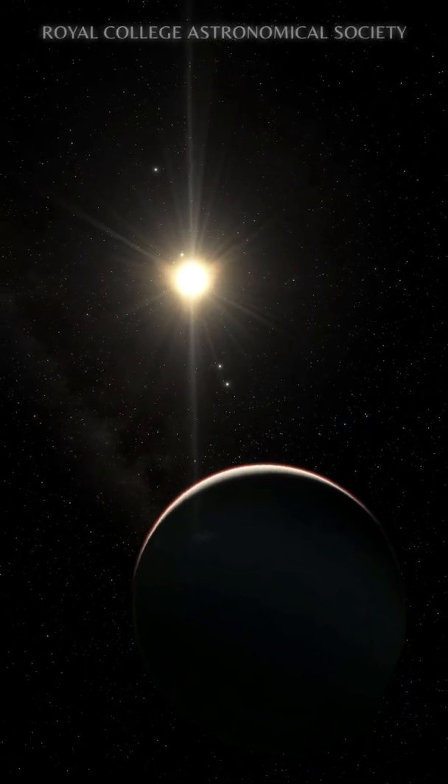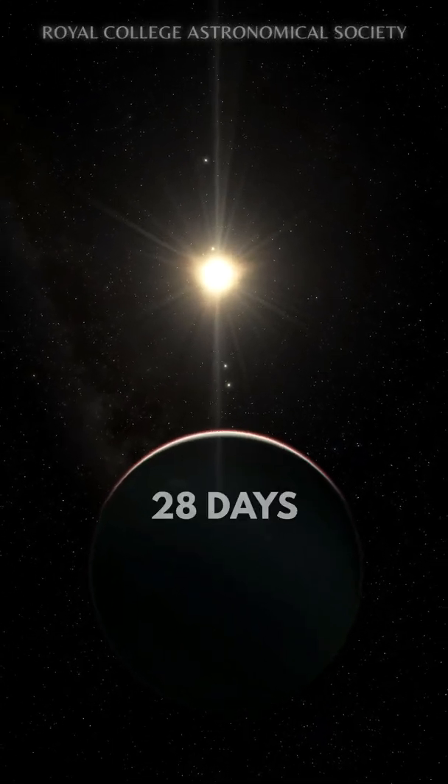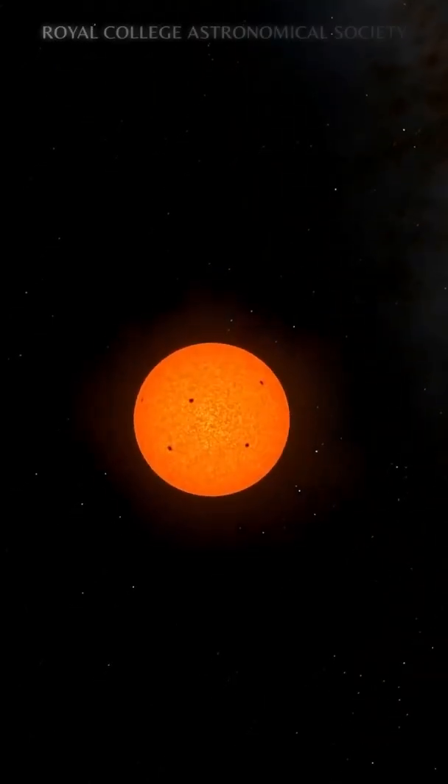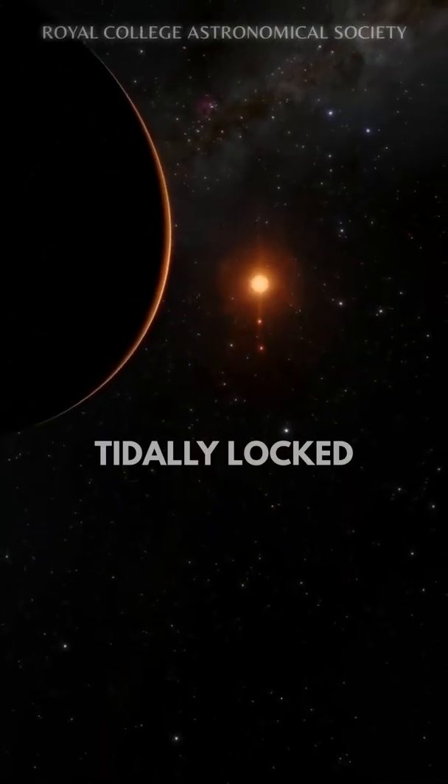It completes one orbit around its host star in a mere 28 days. As the planet is so close to its central star, it is very likely that the planet is tidally locked.